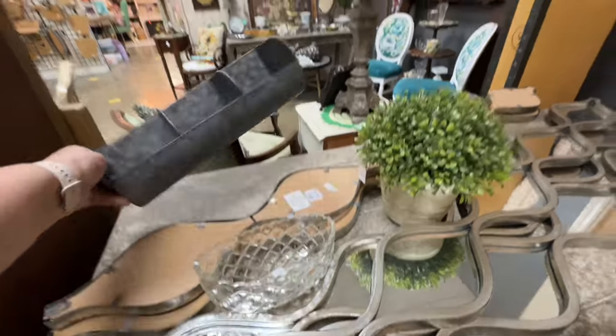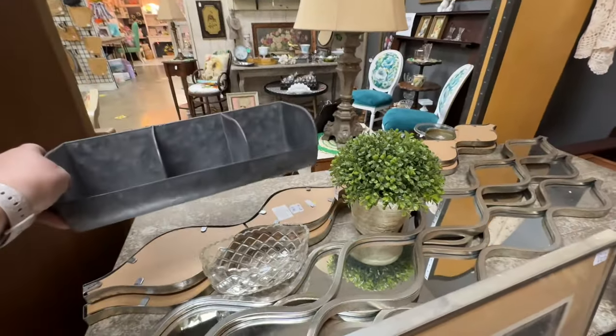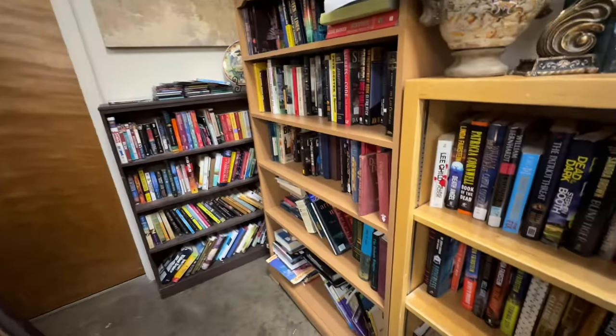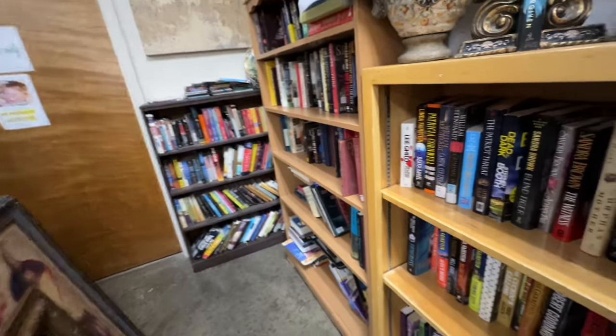This metal tray would make a cute decor piece if you put little nests in it with birds or chickens, or even just Easter eggs. And if you're looking for books for decor purposes, this place has books and they're all reasonably priced.